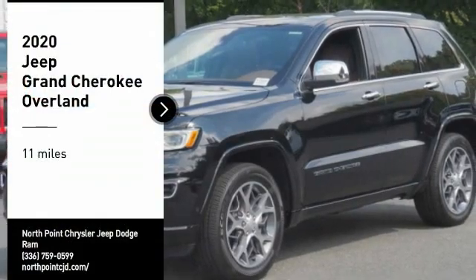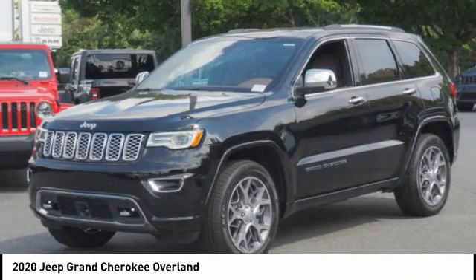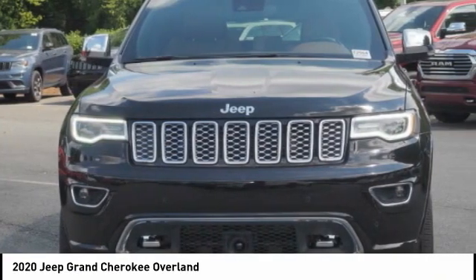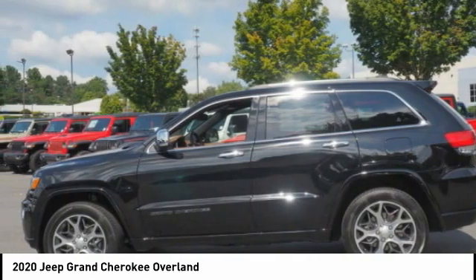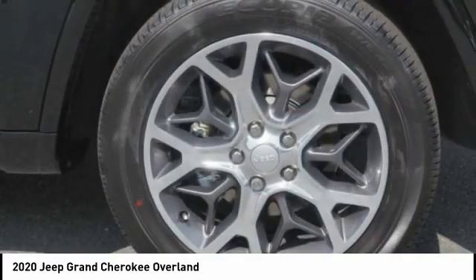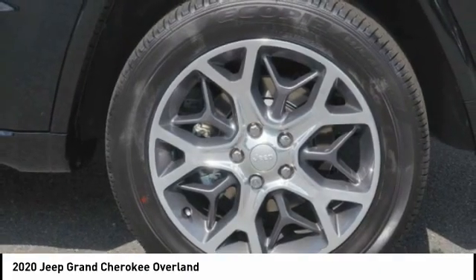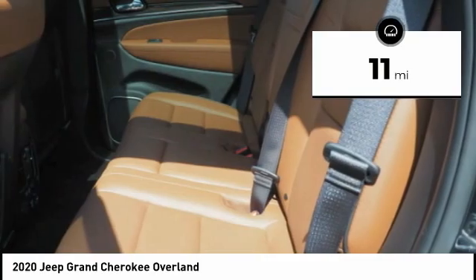Make a great choice today with the 2020 Jeep Grand Cherokee. The Jeep Grand Cherokee offers superior off-road capability comparable to that of the upscale Land Rover LR3. This makes the Grand Cherokee a fine choice for families who venture off-road or vacation in the mountains or other remote areas. This vehicle has less than 100 miles.